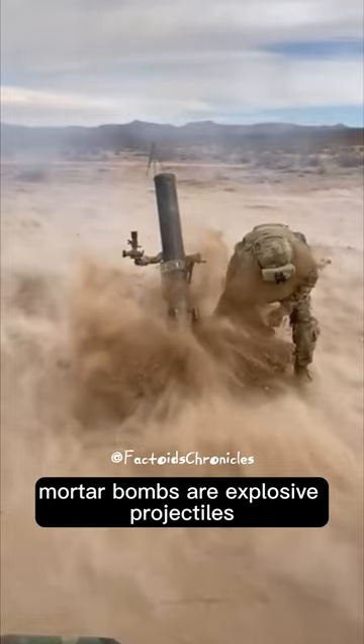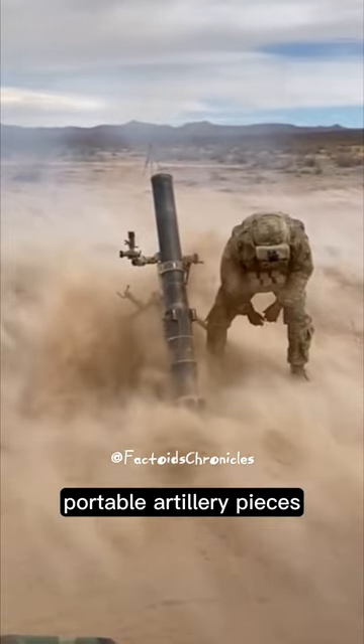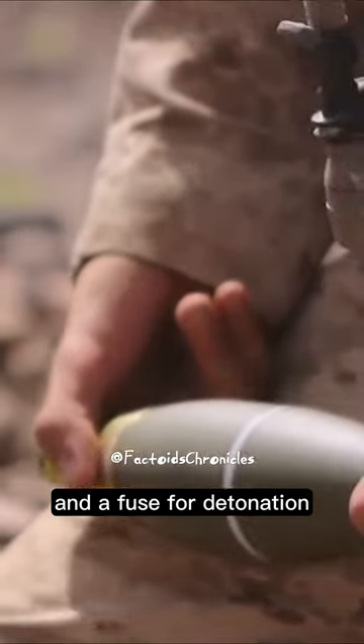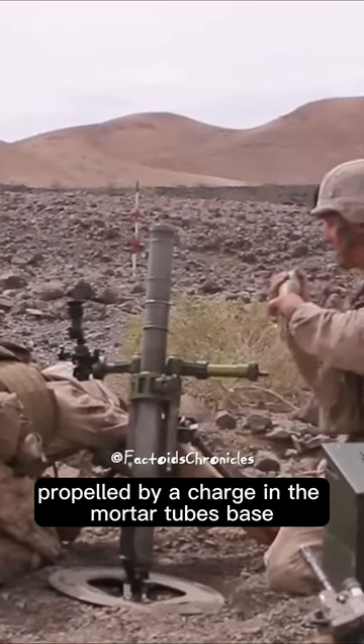Mortar bombs are explosive projectiles used with mortars, portable artillery pieces. They consist of a casing filled with explosives and a fuse for detonation, propelled by a charge in the mortar tube's base.